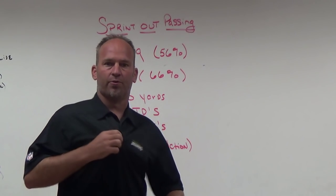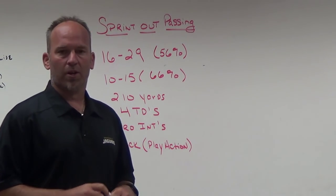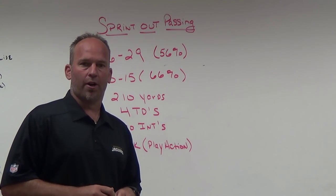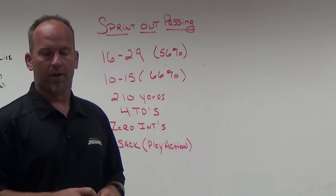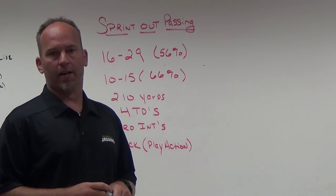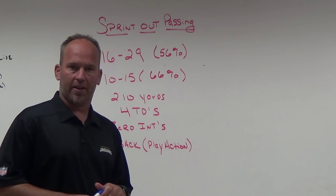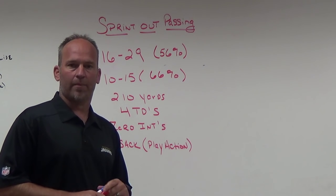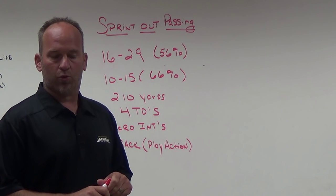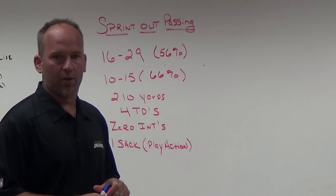Hey, what's up guys, Coach Mack, playfastfootball.blogspot.com. It's been a few months since I've done a blog — we had construction on our gym redoing the heating and air, and I was kind of relocated for a couple months. Now I'm back in my main office, football season started, and we're into week three. I want to put a blog out on sprint out passing.